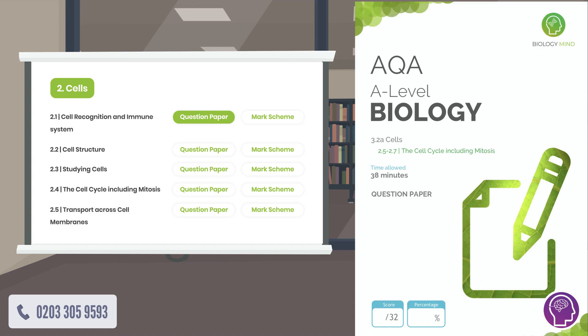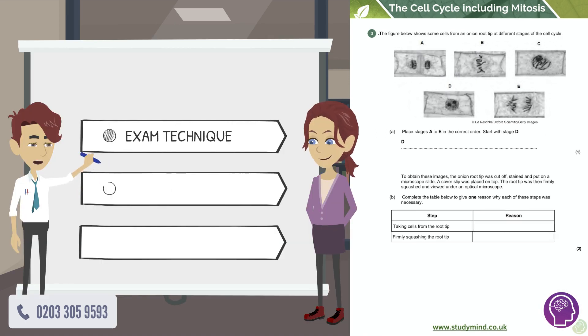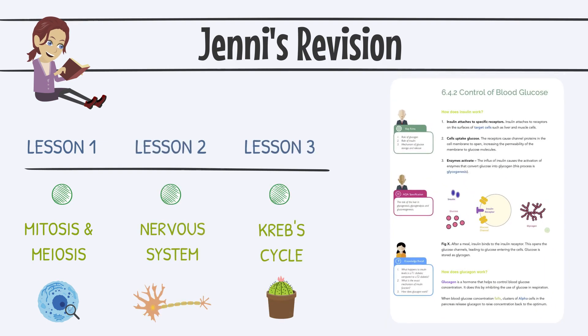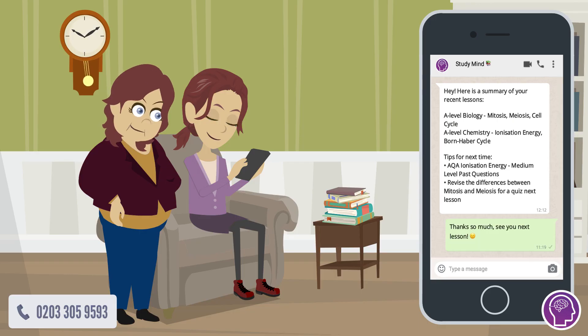In step four, together they went through all the mitosis questions that have ever been asked by AQA, dating back to 2003. Henry focused on Jenny's exam technique, helping her convert her good knowledge into top marks. Week by week, Jenny covered each of her weakest topics using our notes to revise and doing the homework set by Henry. Best of all, we kept Jenny's mum in the loop via her own WhatsApp group.